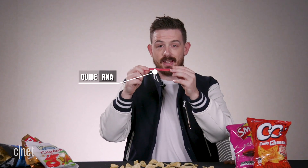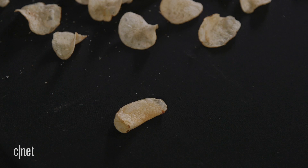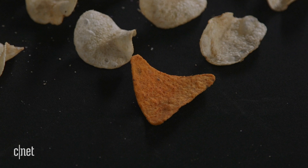Scientists create a guide RNA based on the gene they want to find. In this case, we're using a red snake to seek out our dodgy chip. This tells the Cas9 enzyme — our Twix — where it needs to cut the gene. Once the gene is cut, the body tries to repair the cut, but sometimes that introduces weird errors, and that might mean the gene stops working altogether.